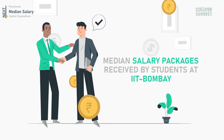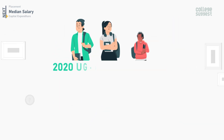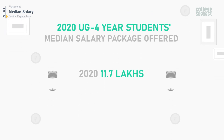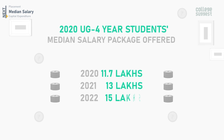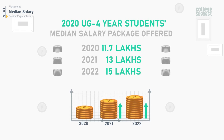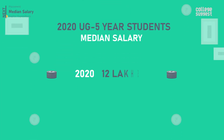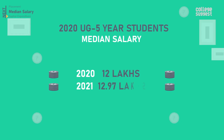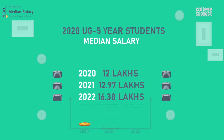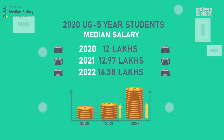Placement drives at IIT are always headlines as salary packages offered to IITians are high. For UG four-year students, the median salary package offered in 2020 was 11.7 lakhs, in 2021 it was 13 lakhs, and in 2022 it is 15 lakhs — a consistent increase. For UG five-year students, the median salary in 2020 was 12 lakhs, in 2021 it was 12.97 lakhs, and in 2022 it was 16.38 lakhs, also showing an increase.